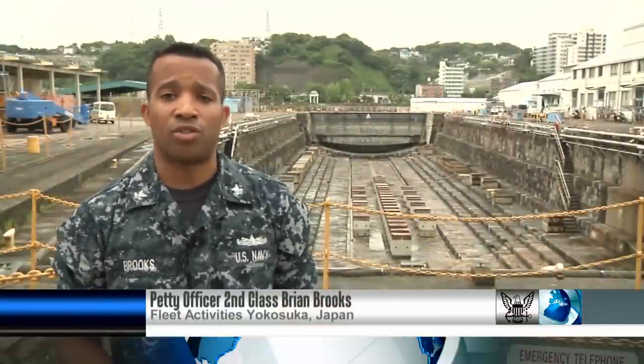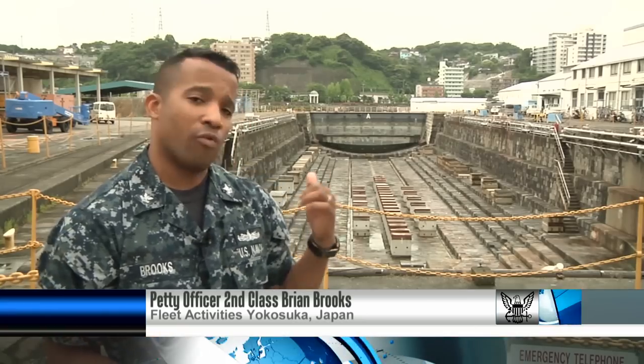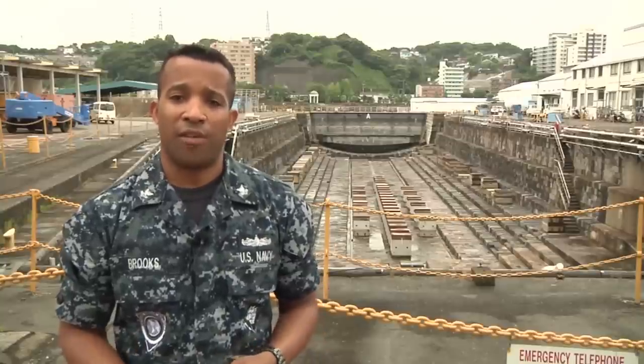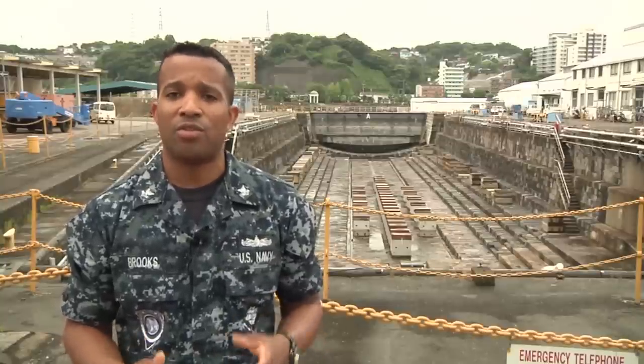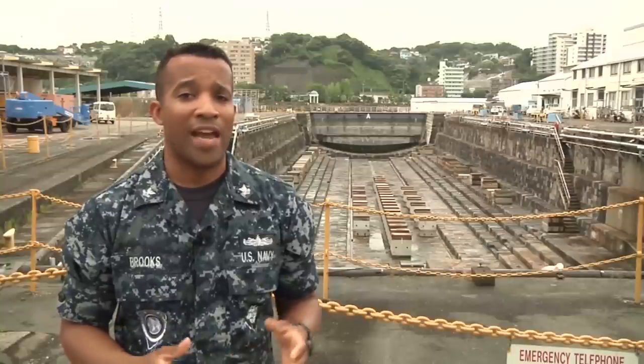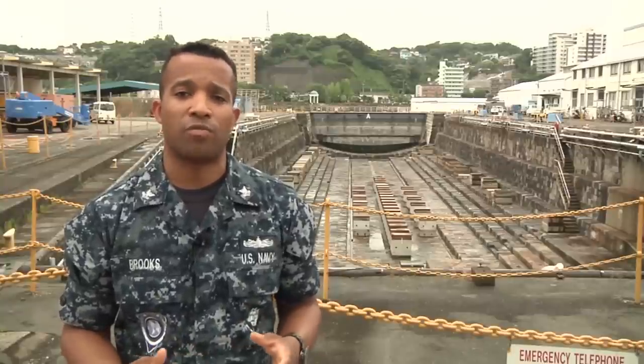Yokosuka Naval Base is home to some of the oldest dry docks in the world, much like the one right here behind me. And after 140 years, these 19th century French-style dry docks are still being used today by the U.S. Navy and Japan Maritime Self-Defense Force as they bring in a ship for regular scheduled maintenance.